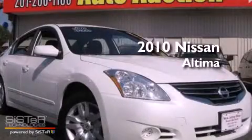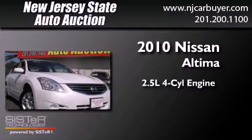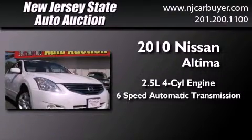This is a 2010 Nissan Altima. It features a 2.5-liter, four-cylinder engine and a six-speed automatic transmission.